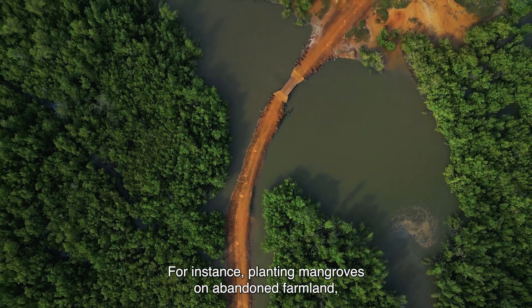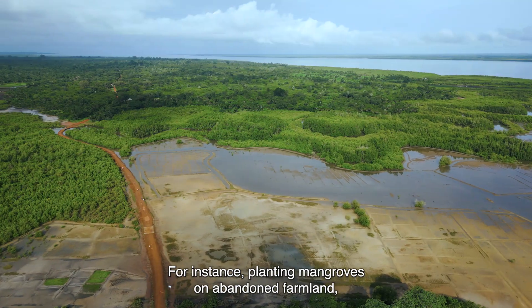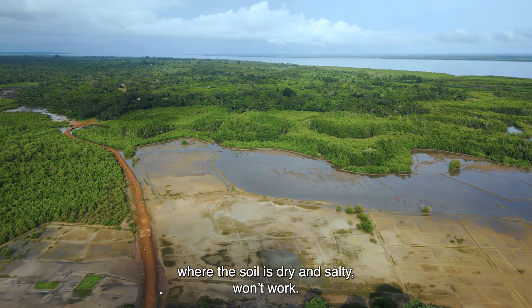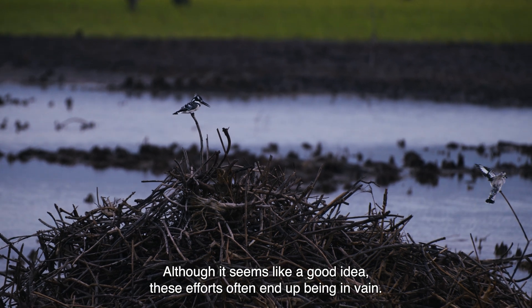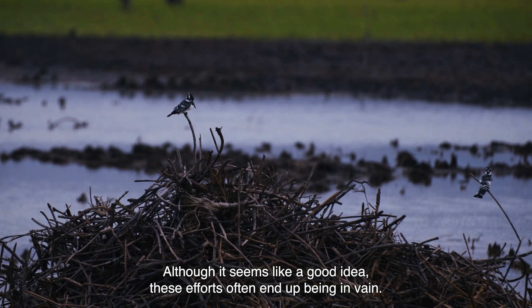For instance, planting mangroves on abandoned farmland where the soil is dry and salty won't work. Although it seems like a good idea, these efforts often end up being in vain.